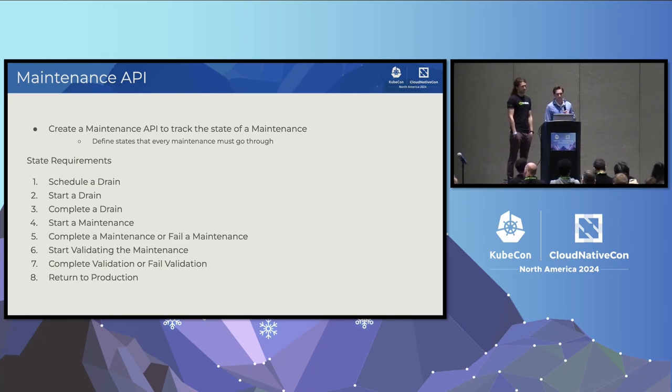The fourth state is actually starting the maintenance — this is where the fun starts. We get to a point where we can take the node, whatever the hardware is, and upgrade it, remediate it, or fix it without worrying about impacting end users. This state is very much up to the end user. In our clusters we use KubeSpray for Kubernetes upgrades, but everyone uses different tools, and we also have unique hardware topologies and maintenances.